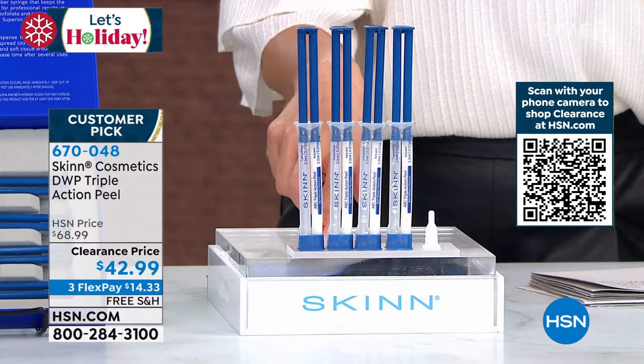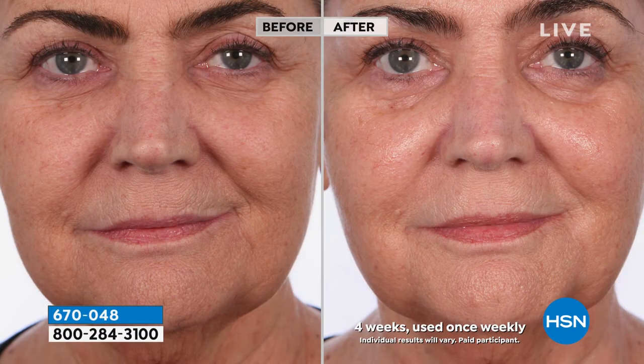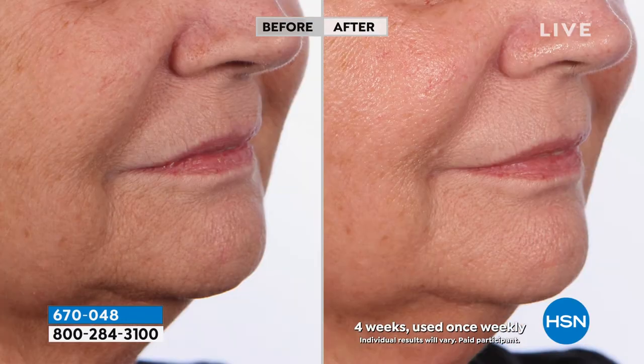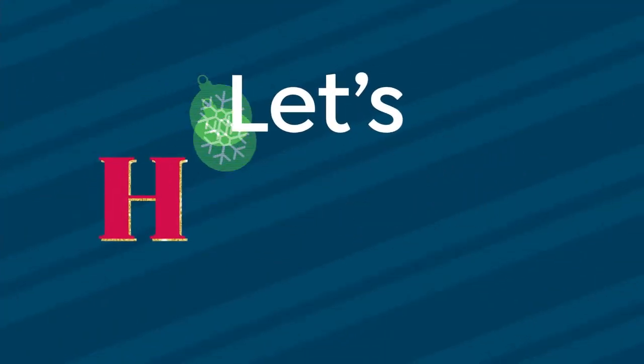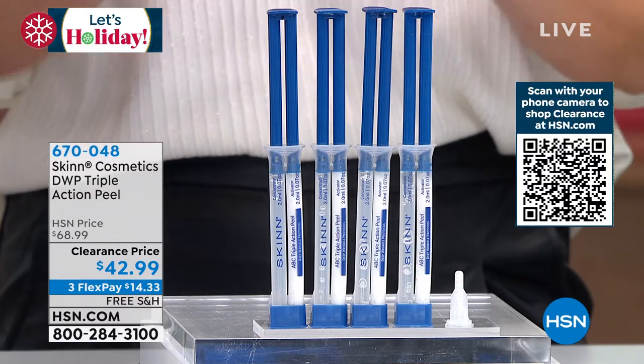Here at HSN today is the lowest price we've ever offered on the Deep Wrinkle Protocol Triple Action Peel. This is a gentle peel you can do at home. Look at the brightness and radiance to the skin — you do it once a week. It has AHAs, BHAs, and vitamin C addressing skin tone, brightness, lines, wrinkles, and pores. It's great for all ages and a big customer pick. When you get this product home, you get four weeks of a kickstart to beautiful skin — one vial per week.